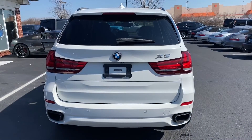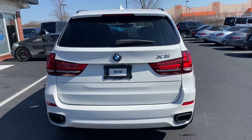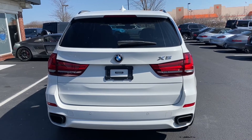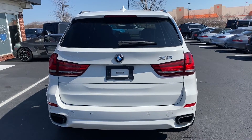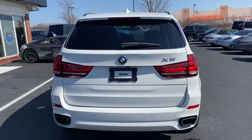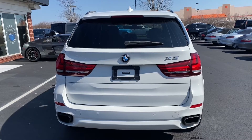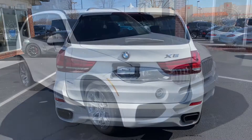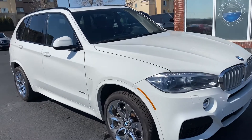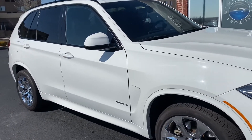According to whatcar.com, the 2013-18 X5 finished second place in the large and luxury SUVs category in their latest reliability survey. This is well ahead of rivals such as the Volvo XC90 and the Range Rover Sport. The X5 is known to last well over 200,000 miles if properly maintained.